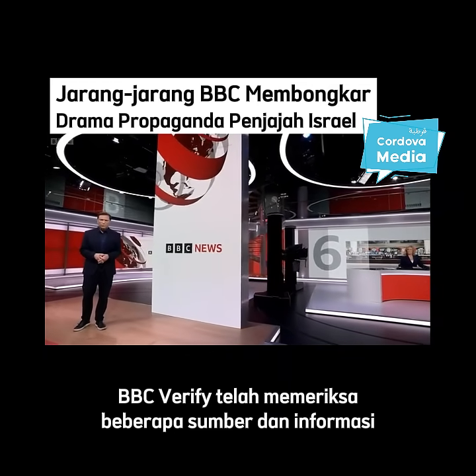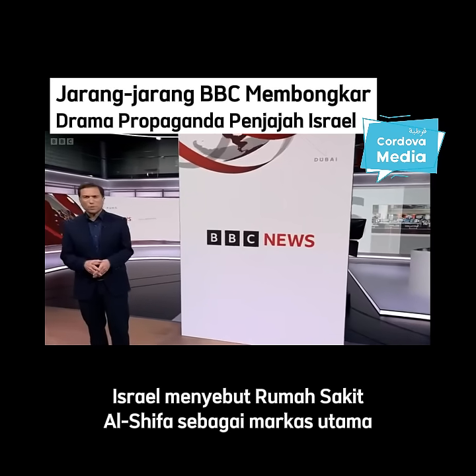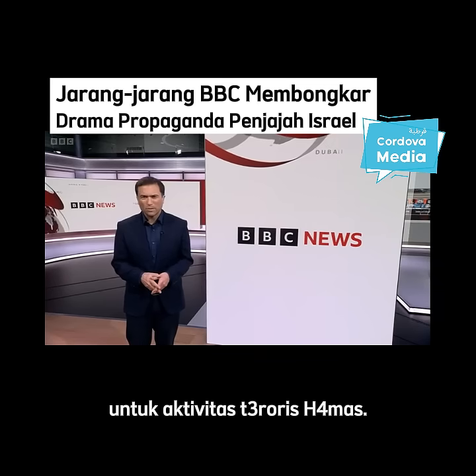BBC Verify has been examining the different sources of information that we have on this. Israel describes the al-Shifa hospital as the main headquarters for Hamas's terrorist activity.